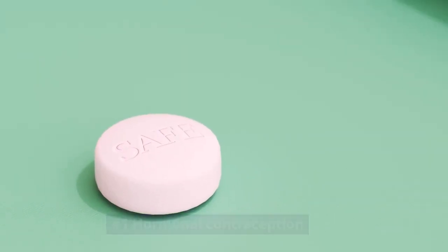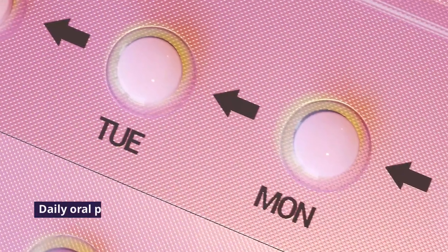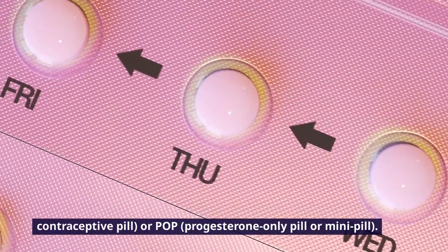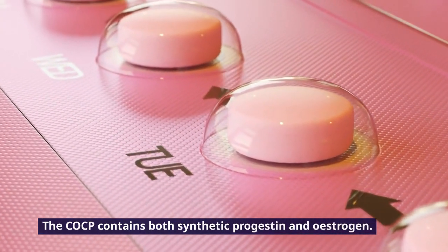Number 1: Hormonal Contraception. Hormonal contraception consists of the following methods. Daily Oral Pills: patients take either the COCP, Combined Oral Contraceptive Pill, or POP, Progesterone Only Pill or Mini Pill. The COCP contains both synthetic progestin and estrogen.